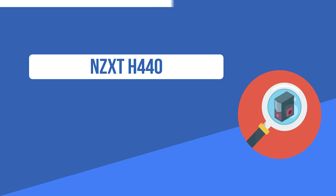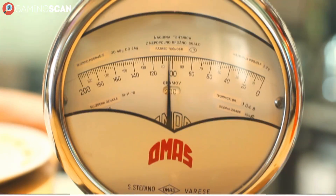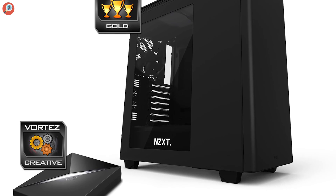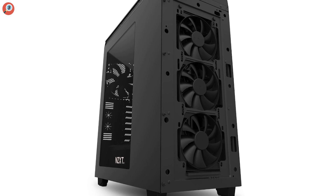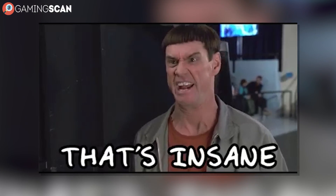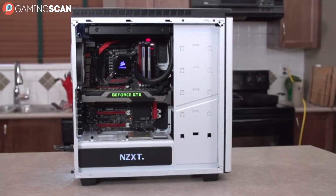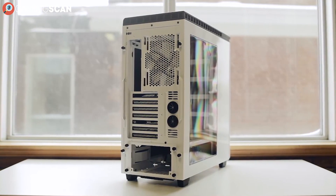And now for something completely different. We give you the NZXT H440. The NZXT name may not carry nearly as much weight as Cooler Master and Corsair do, but if the H440 is anything to go by, it should. This ATX case takes performance to a whole new level, with a grand total of 5 radiator mounts and 7 fan mounts — it's just mind-boggling. And it's not like it doesn't have style either. It may not be the high-profile, attention-grabbing kind of exterior with a heavy emphasis on RGB support, but there's something very elegant about its clean, minimal design accentuated with a single red highlight.